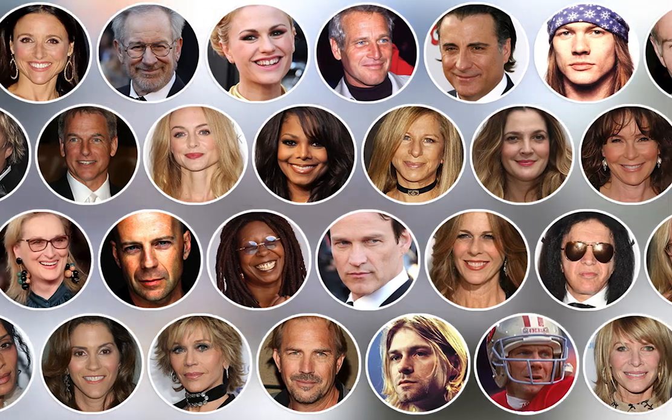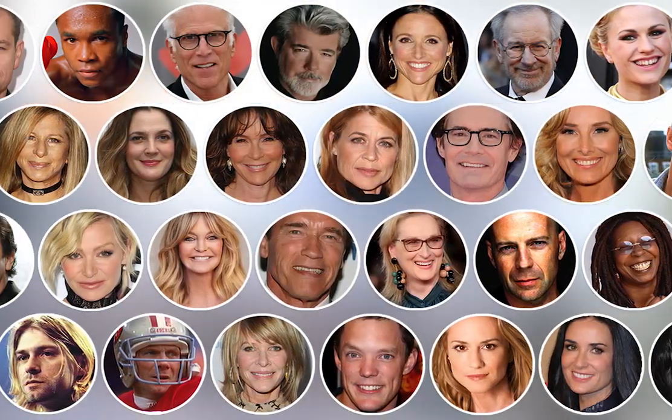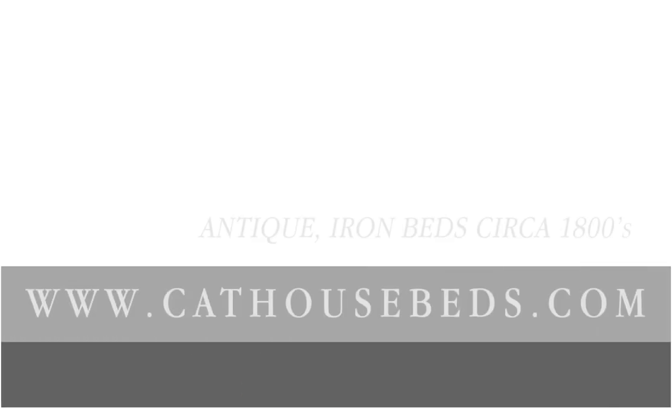Our list of celebrity clientele reads like a who's who in Hollywood. Check us out at CatHouseBeds.com.